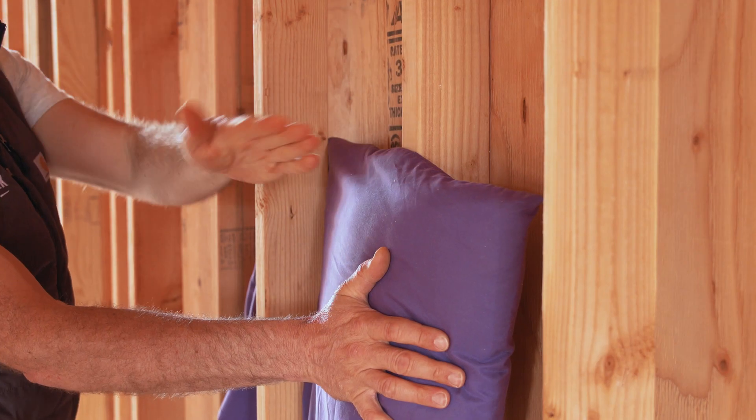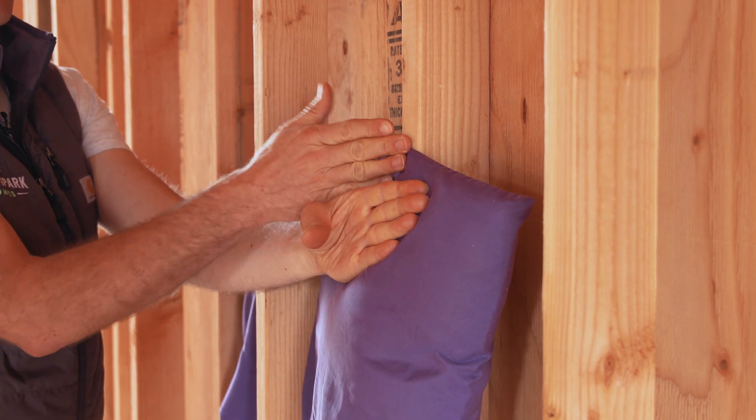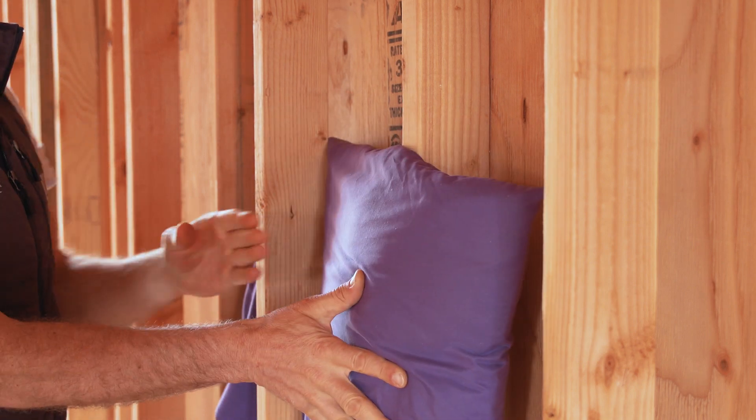Same deal here where we have the drywall — the drywall gets warm, but the insulation keeps it from warming that stud and keeps the heat from flowing out to the outside.